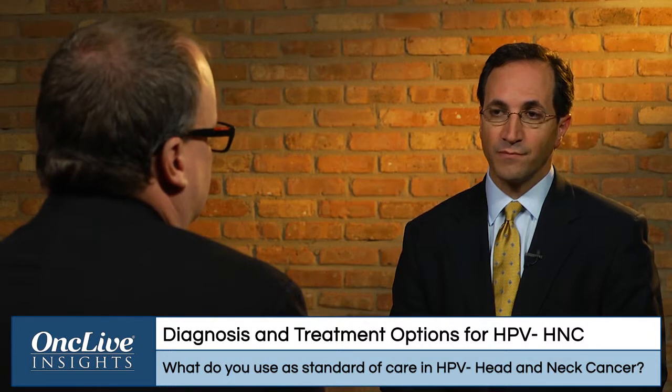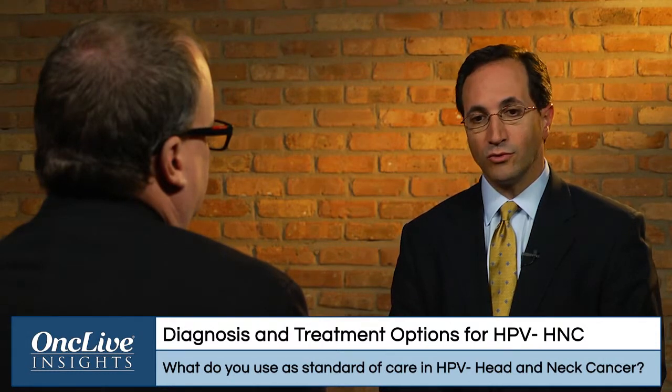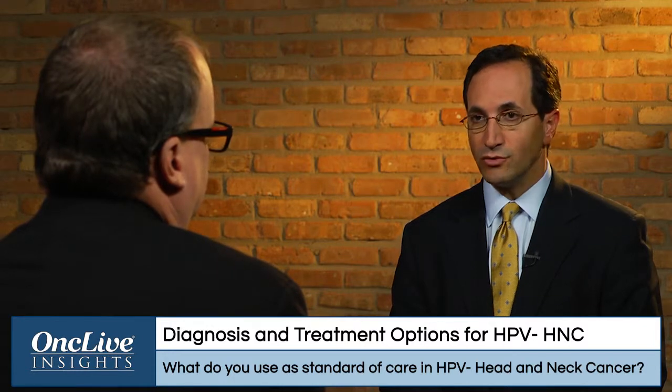The bedrock standard therapy is to combine cisplatin either every 21 days in a traditional every-three-week cycle for three cycles with daily radiotherapy. And more recently, the U.S. oncologic community has shifted to weekly cisplatin with daily radiotherapy. So cisplatin chemoradiation is the traditional regimen used.